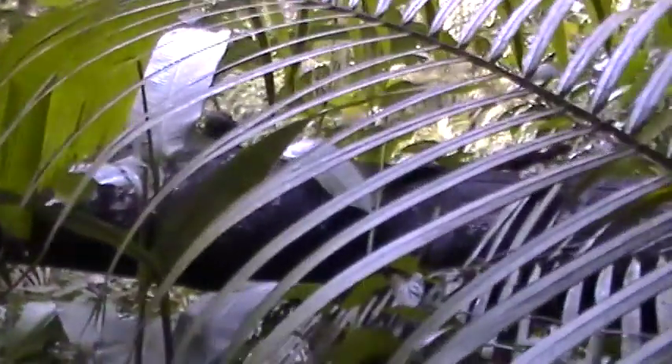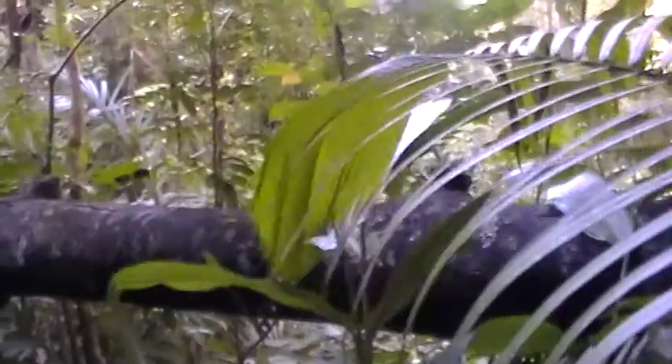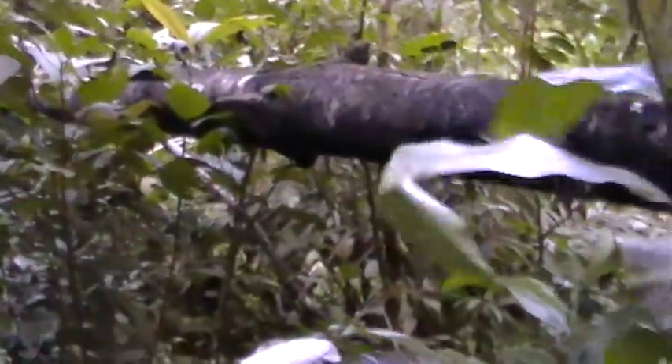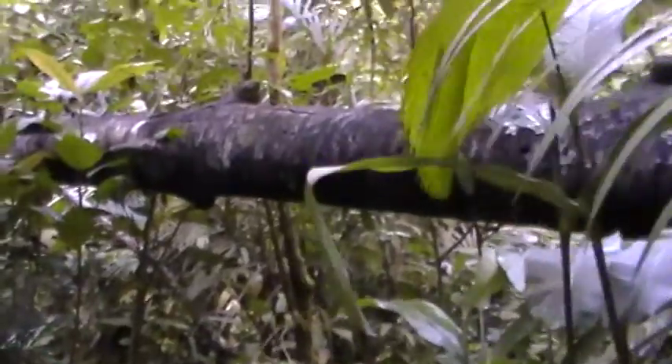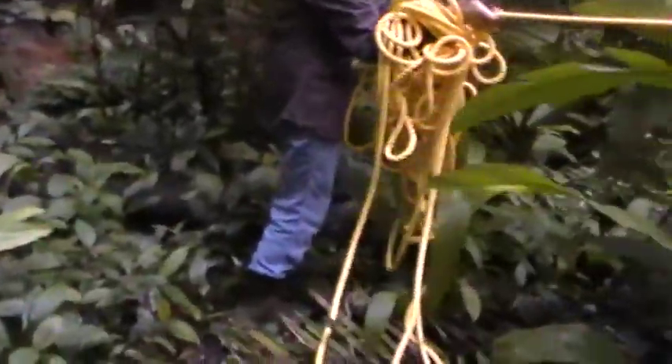Here we go with the yellow rope — see how long this rope is going to be. There's a log up there leading them down here. The logs go across. There he goes.